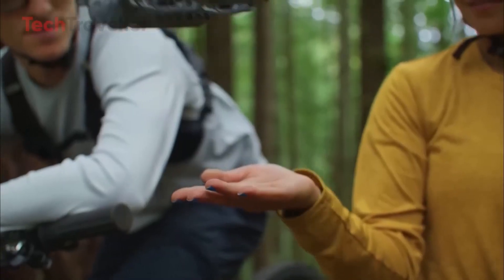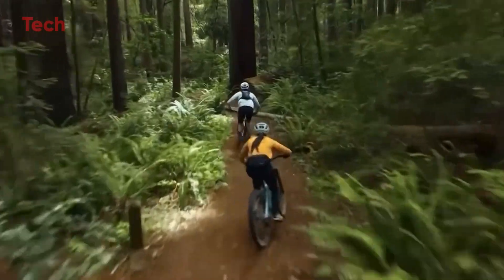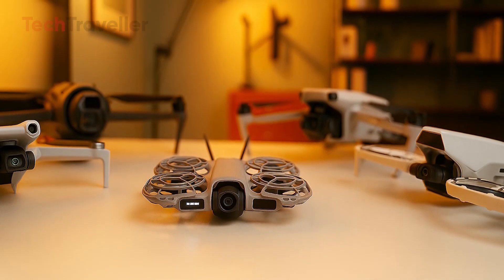The only mystery? The US launch. DJI is keeping fans guessing with a separate event teased for November 18th. While we wait, we've dug into every leak, launch detail, and first impression, so you'll know exactly what's coming.